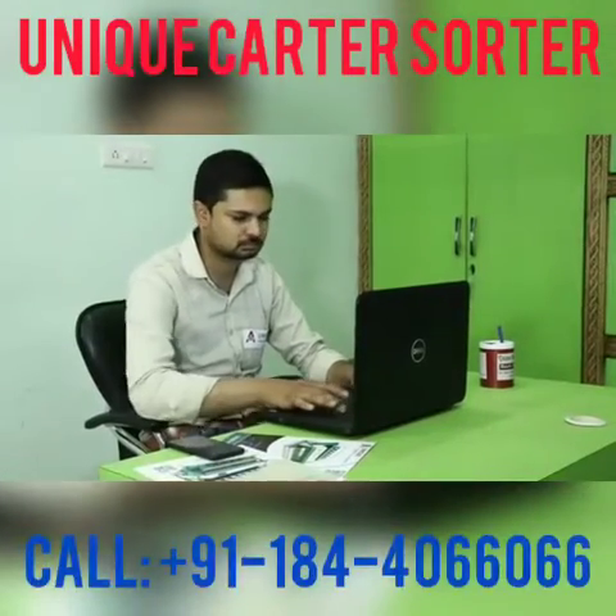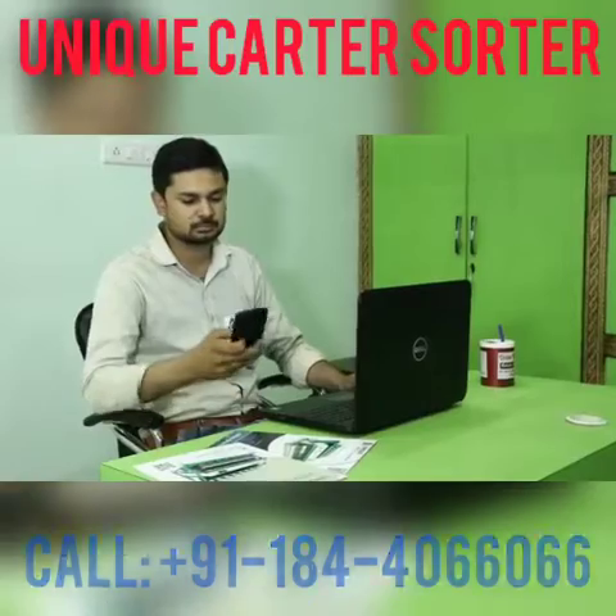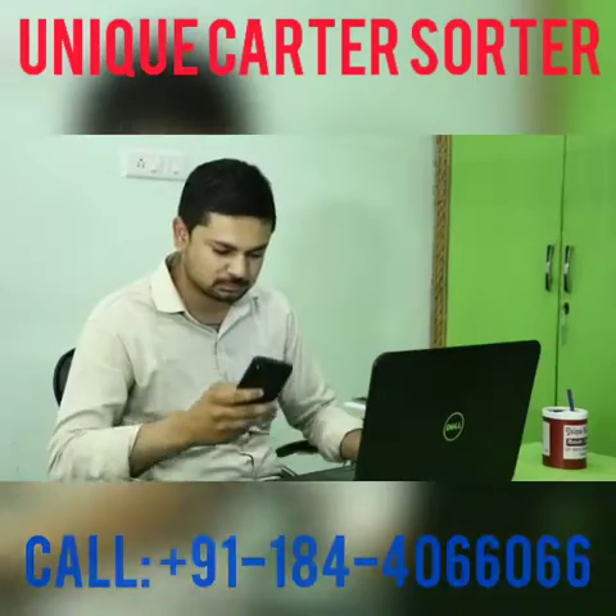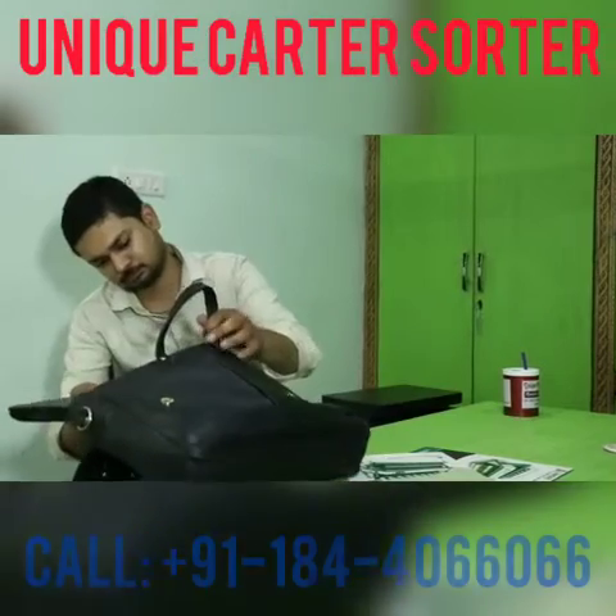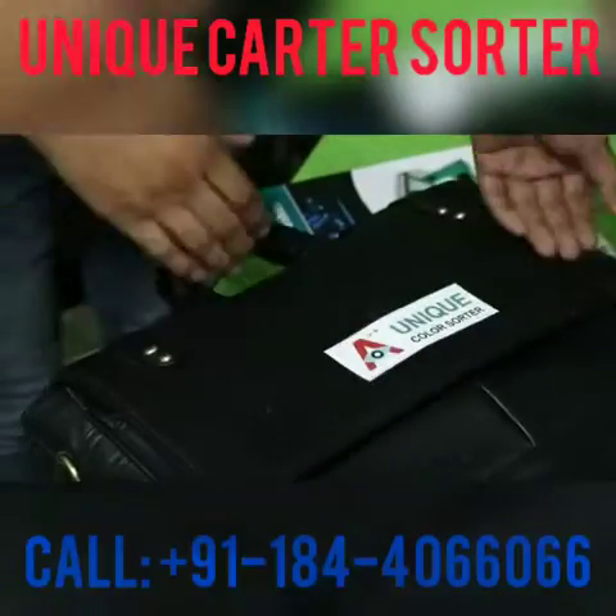Having a dedicated team of technicians and engineers, we aim to cater to the changing needs of our clients timely and efficiently, thus making them live a hassle-free lifestyle.